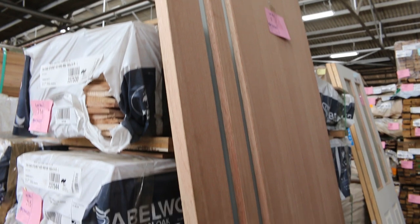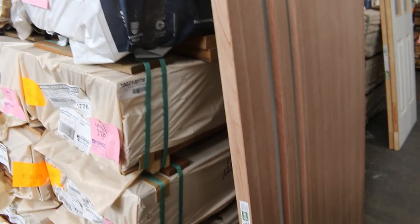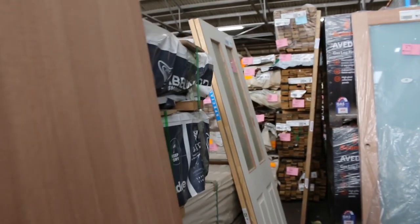We'll start inside the shed this week, something a bit different. We'll start with the doors. Lot number one is right there, guys. Have a look at that — nice big 2340 by 920 obscure glazed two-light entrance door there.